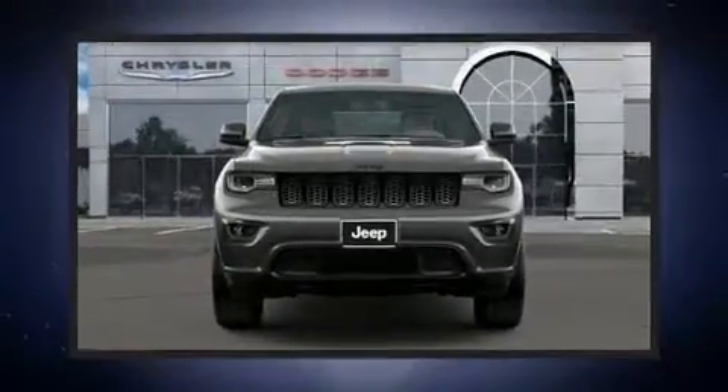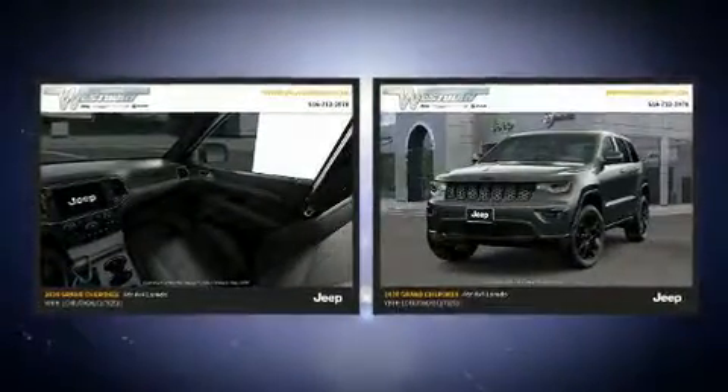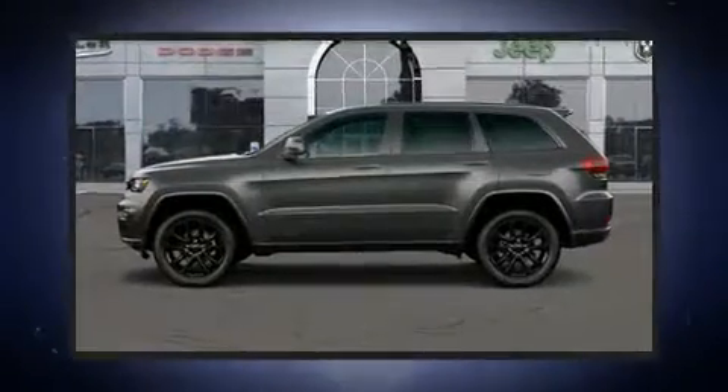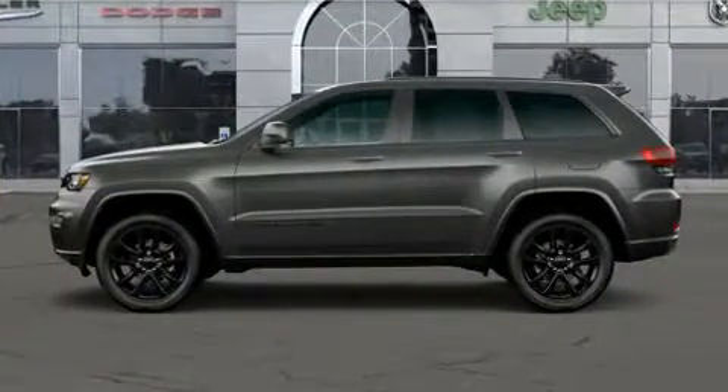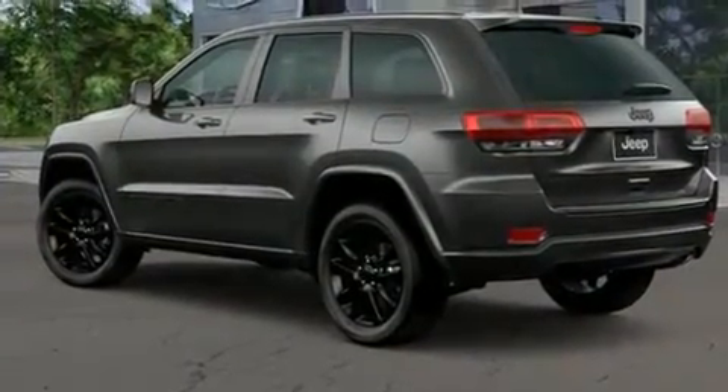The 2020 Jeep Grand Cherokee features four-wheel drive capabilities, a durable automatic transmission, and a refined six-cylinder engine. It's equipped with tons of terrific amenities but it won't break your budget, like leather upholstery, voice-activated navigation, and a built-in garage door transmitter.